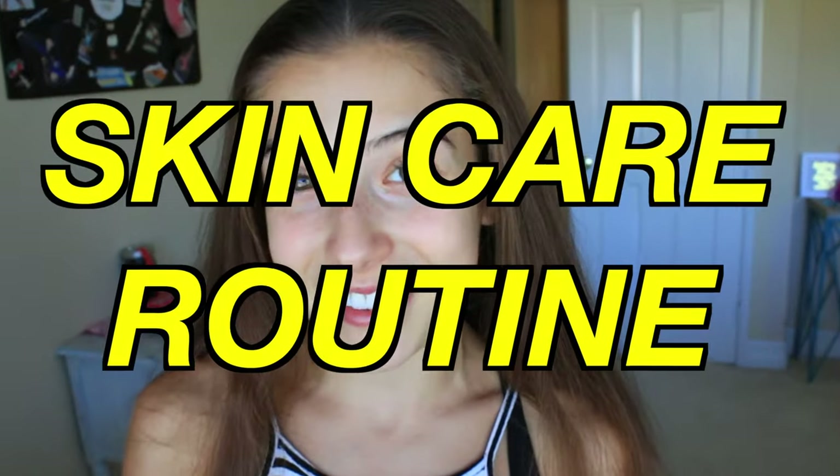What's up guys? It's me Skylar. So today I'm going to be showing you guys my skincare routine. I really hope you guys enjoy this video. So let's get into it.